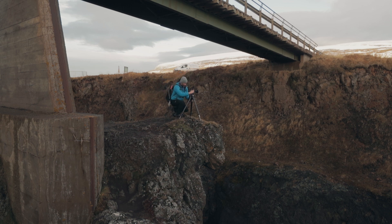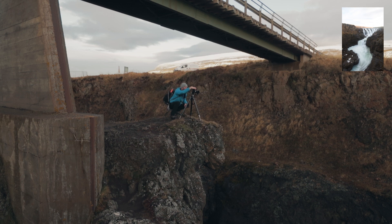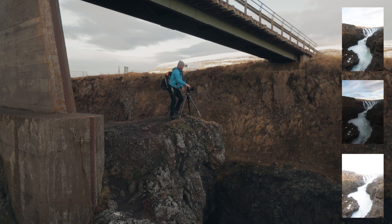Under the bridge is a nice viewpoint. There's a great view from on top of the bridge, but under the bridge is a little different — you're a little closer to the water and it's really nice. Again, it's really dark in the canyon, so I shot three bracketed frames to get that shot.